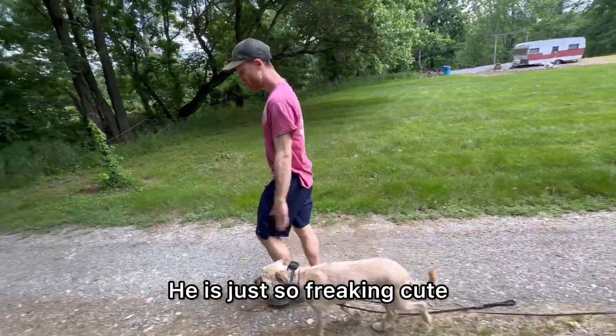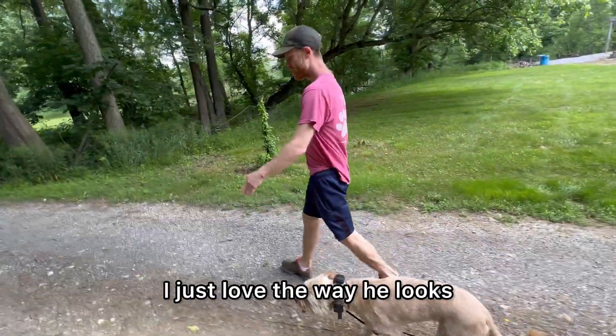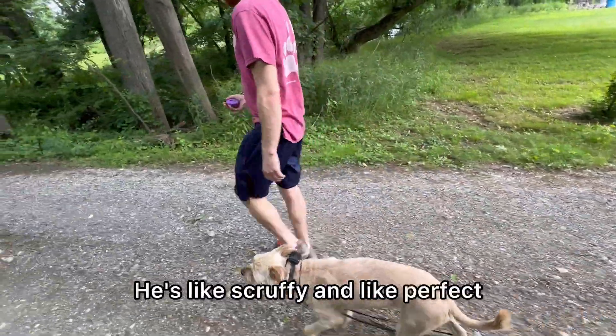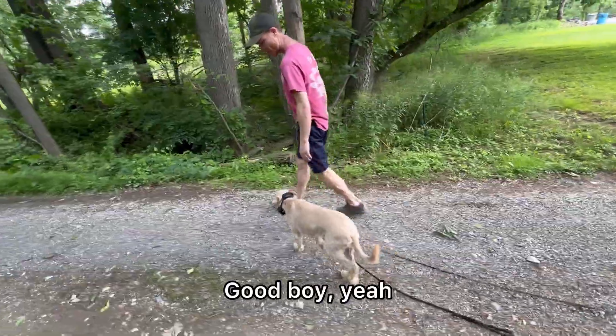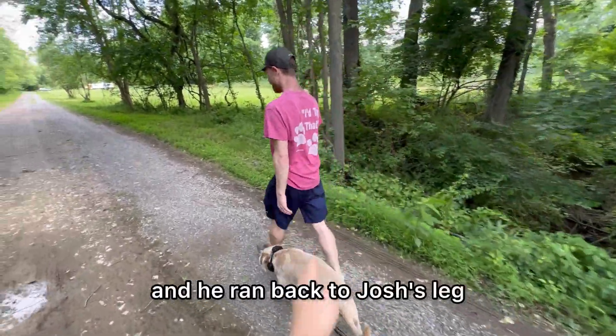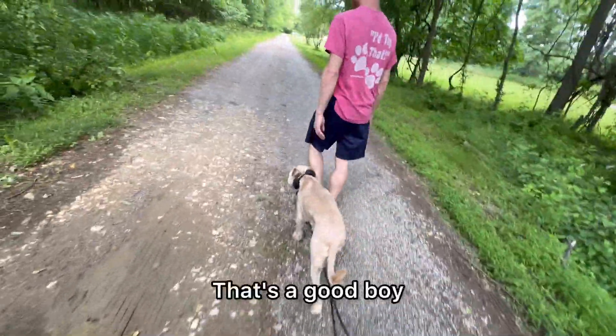He is just so freaking cute — I just love the way he looks. I told his owner he needs to be in movies. He's like scruffy and perfect. Good boy. So that's what he's learning right there — he heard the tone and he ran back to Josh's leg.